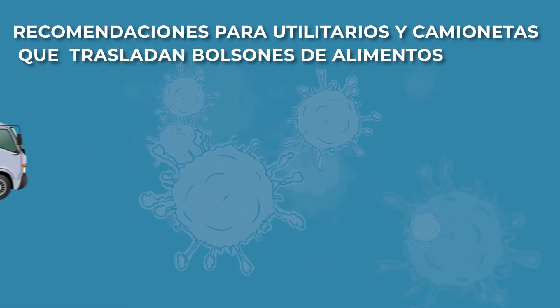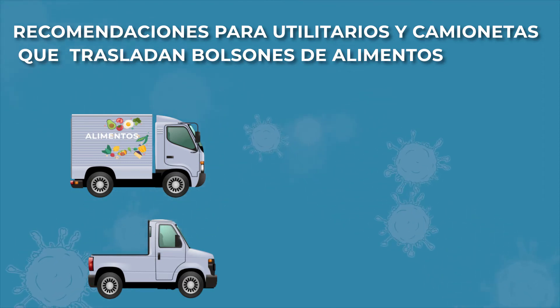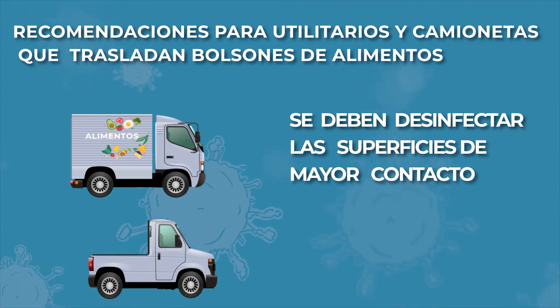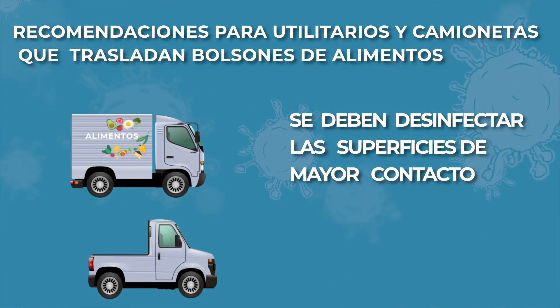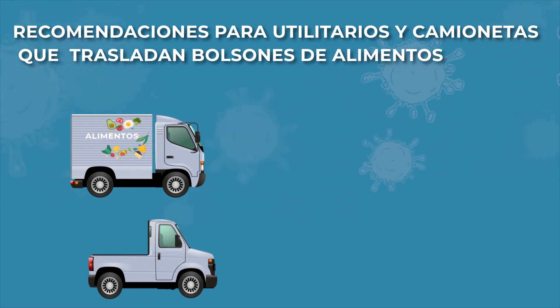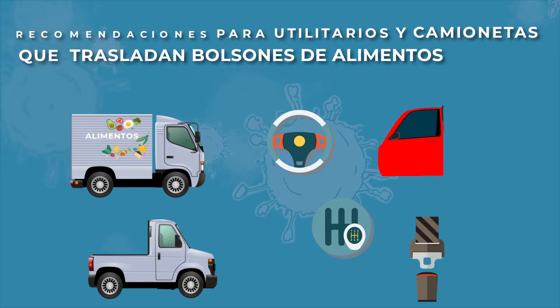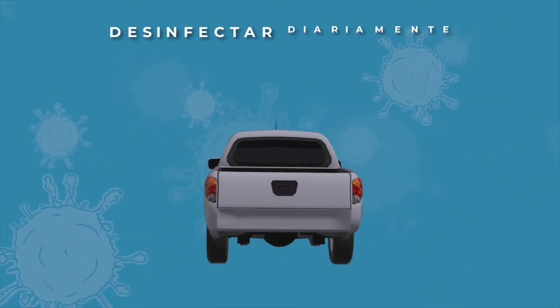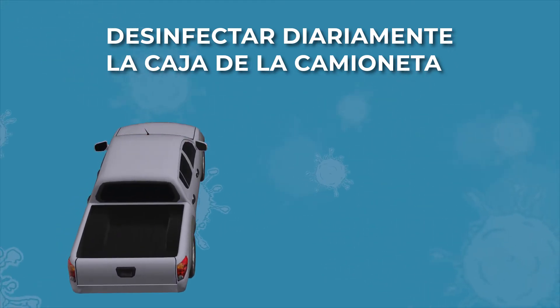En el caso de utilizar utilitarios o camionetas para el transporte de los bolsones de alimentos, se debe seguir la recomendación de desinfección vista para autos, teniendo en cuenta desinfectar todas las superficies de mayor contacto, como el volante, la manija, etc. Además, tener la precaución de desinfectar diariamente la caja de la camioneta.